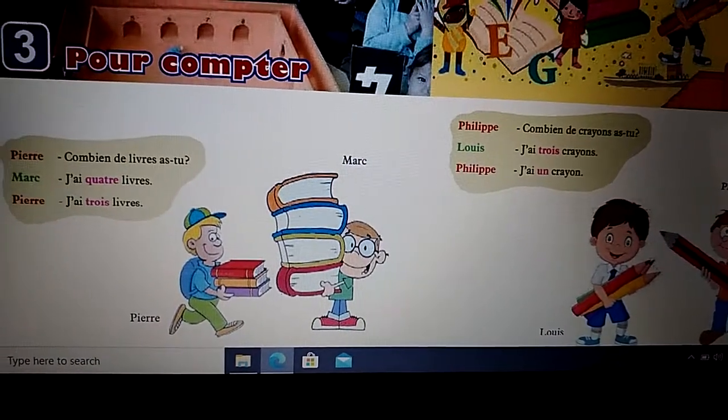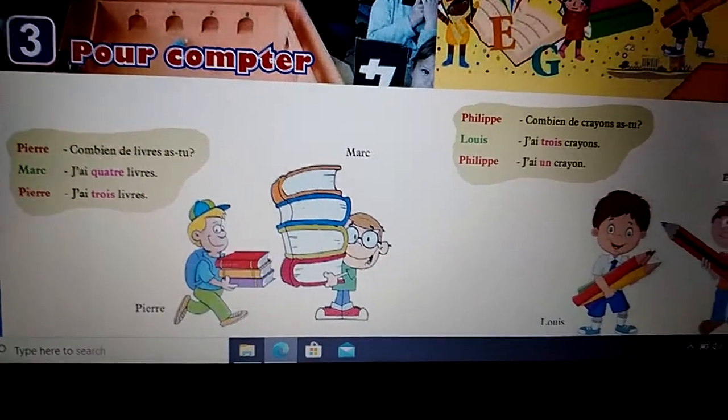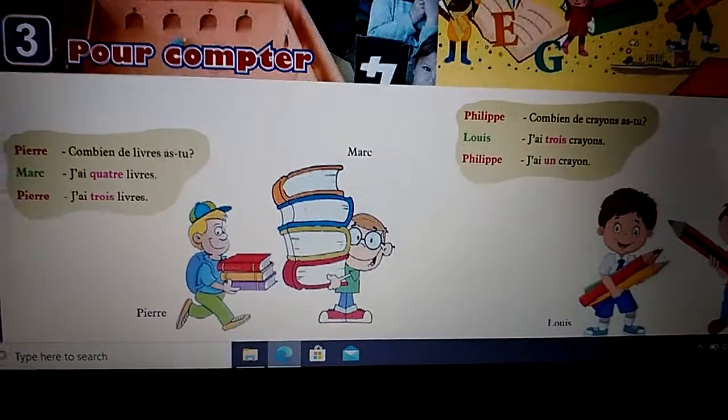Philippe asks: How many pencils do you have? Louis says: I have three pencils. Philippe says: I have one pencil.